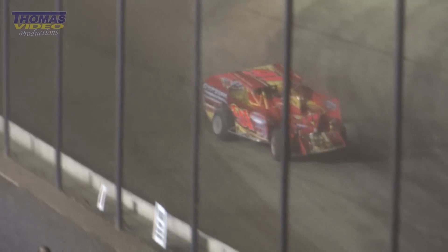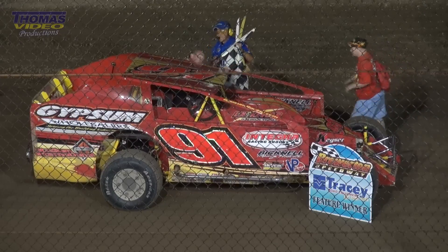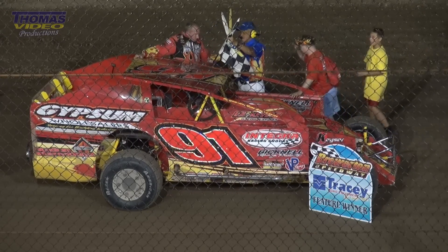Down the back stretch, through turn three, now off of corner number four — give the win to Billy Decker. Finishing in second, Jimmy Witko. The Franklin Flyer, Billy Decker, ladies and gentlemen.